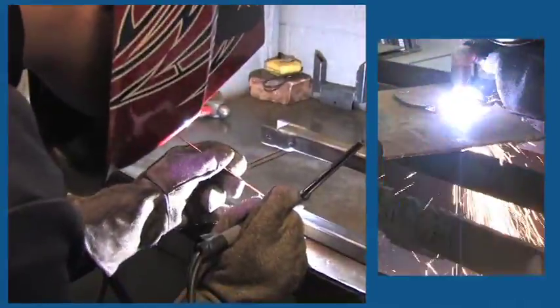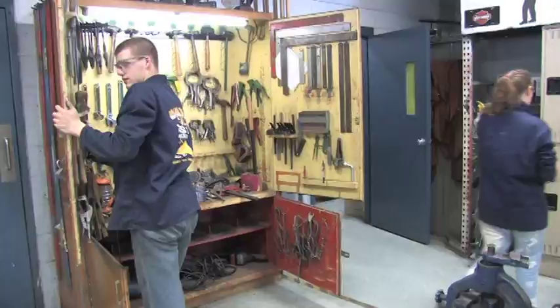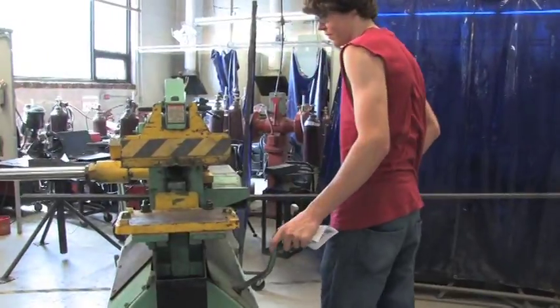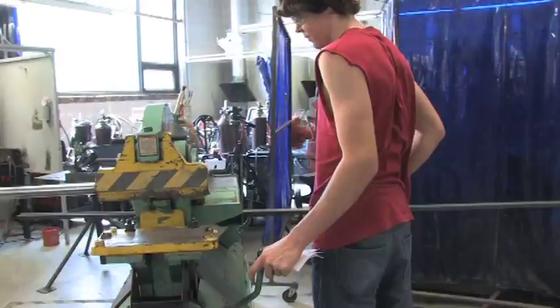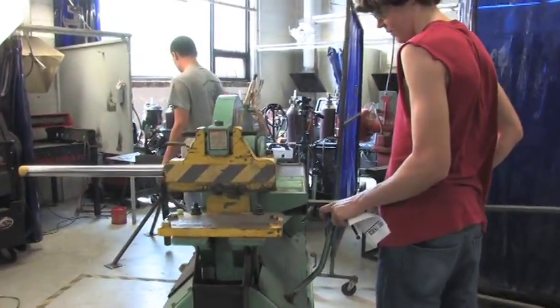Topics of study include metal identification and the preparation of metals, residential welding, fabrication procedures, brazing and fusing, as well as the use of drills, grinders, band saws, and chop saws.